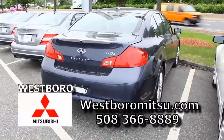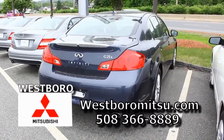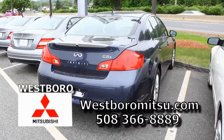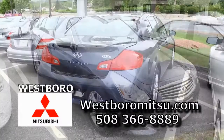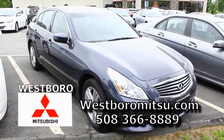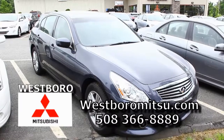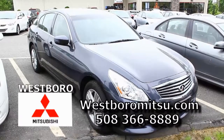We have another 2011 Infiniti G25X — this one's blue, all wheel drive, it can go anywhere and get you out of anywhere, great gas mileage. It's a car that you'll be proud to drive around, and it's also a car that's going to keep you where you want to be payment wise. With your good credit, no money down, mid threes.